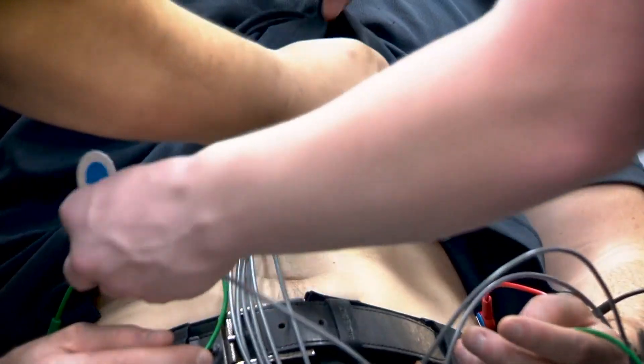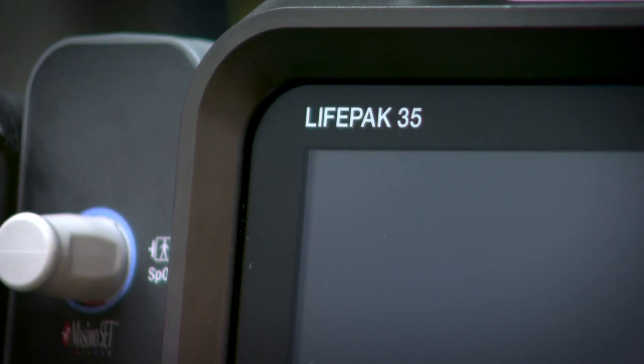Not long ago, ESD Four got something brand new. The machine is called the LifePak 35. They were informed by Stryker that they are the first in the state of Texas to put this in service and the second in the nation.